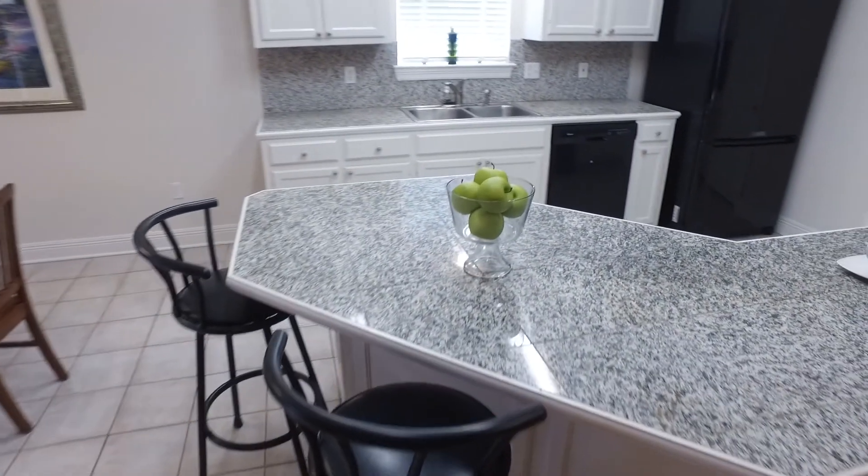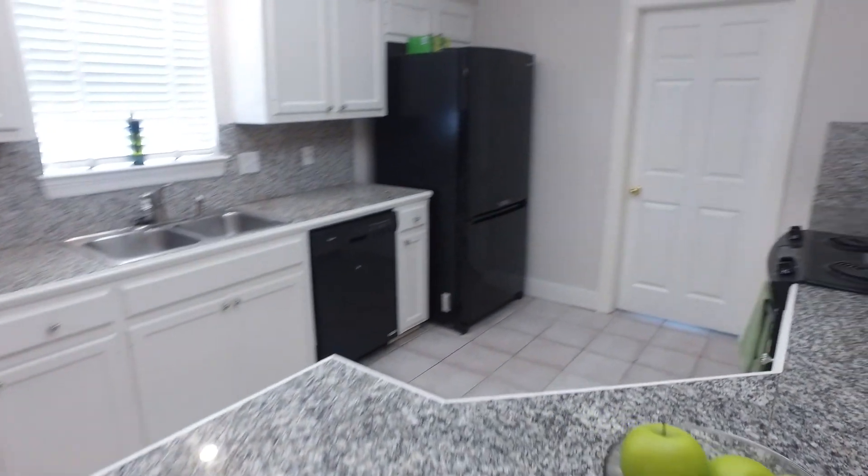How about this wrap-around island with granite on top and white updated painted cabinets?